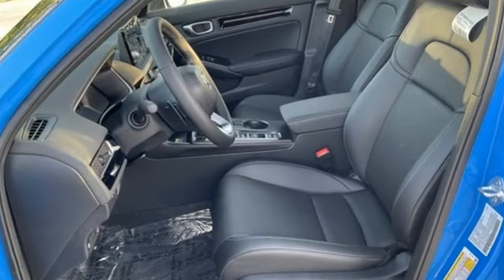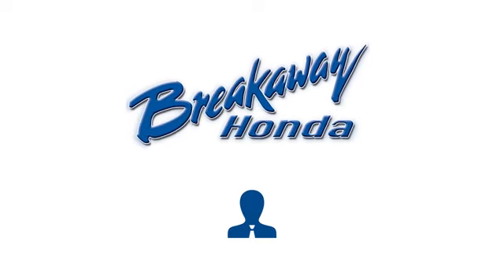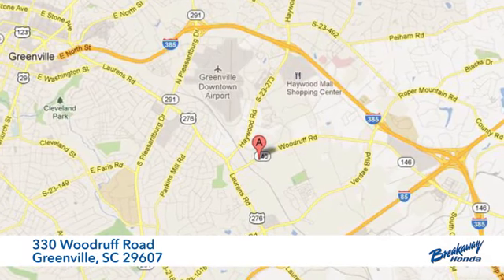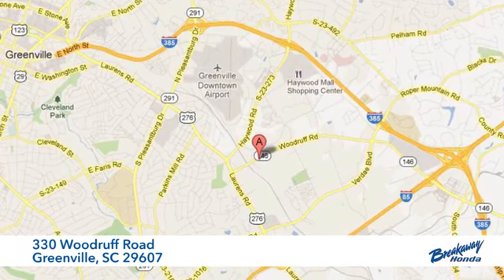The time is now. See it for yourself today. Call, click or stop in today. We're conveniently located at 330 Woodruff Road in Greenville, South Carolina.